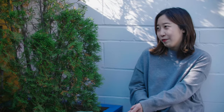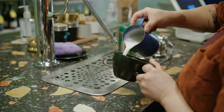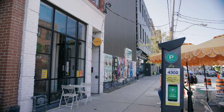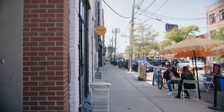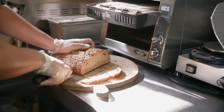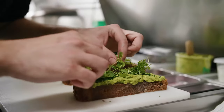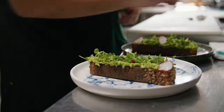Early Bird opened on Queen Street West in 2013 and was one of the first multi-roaster specialty coffee shops in Toronto. Over the last seven years we've begun to serve brunch and dinner and natural wines as well.